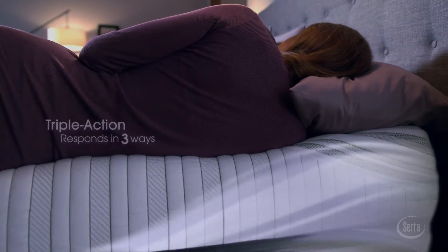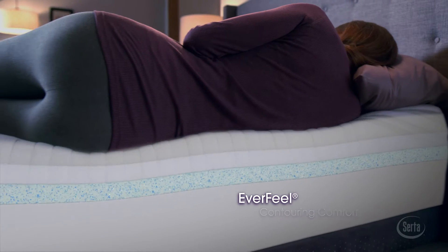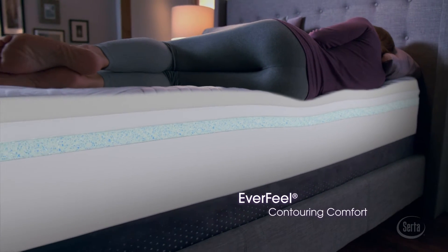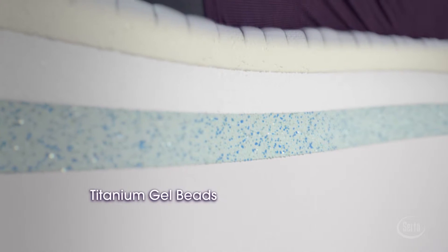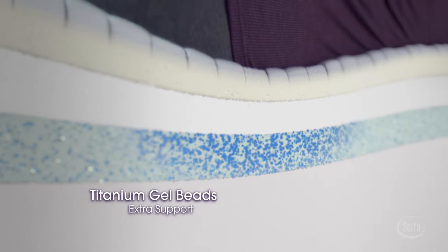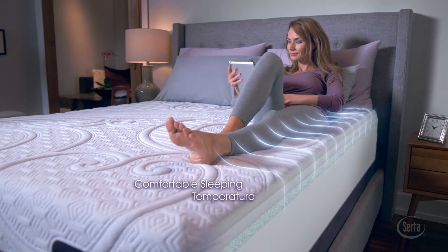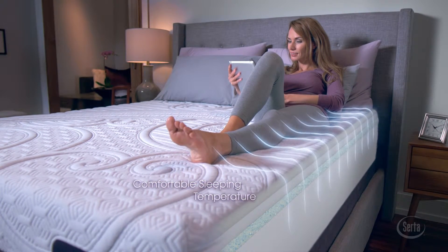First, SIRTA's exclusive EverFeel material cradles every contour of your body. Next, millions of SIRTA's unique titanium gel beads gather under the areas of your body that need extra support. Plus, our gel formula works with a breathable design to help dissipate heat for a comfortable sleeping temperature.